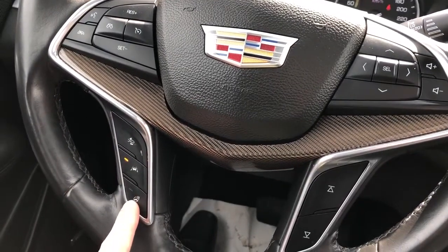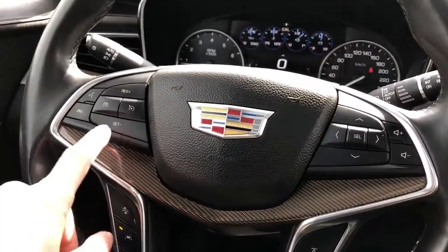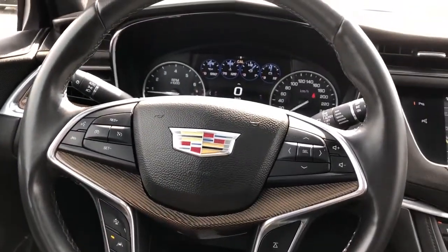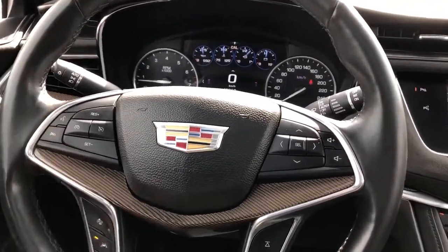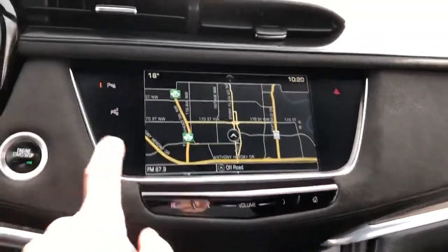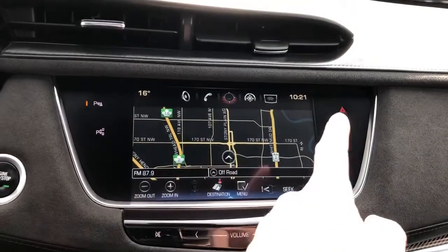We also have lane departure warning and heated steering wheel, as well as our cruise control, voice commands and hang-up. The steering wheel is wrapped in black leather with our grips. We also have our suede across the dash area, start-stop, park assists and hazards off to the sides.